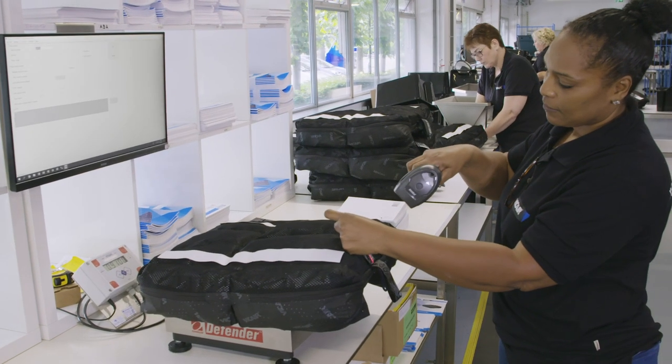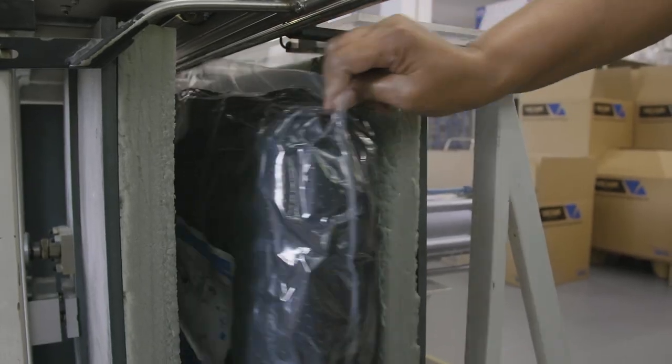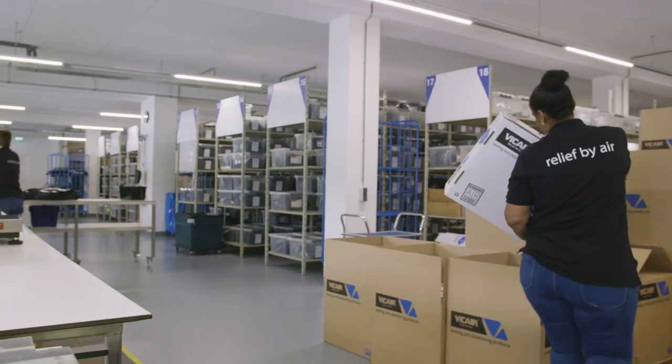The batch number of the smart cells is then paired with the cushion's serial number. This ensures that we can trace back the specifics of each product at all times.